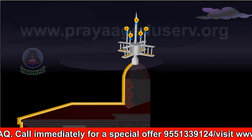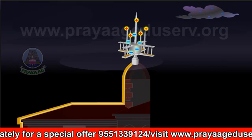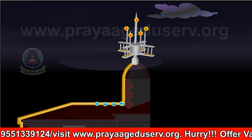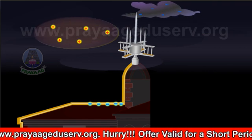When a negatively charged cloud passes over the building, positive charge will be induced on the pointed conductor. The positively charged sharp points will ionize the air in the vicinity. This will partly neutralize the negative charge of the cloud,